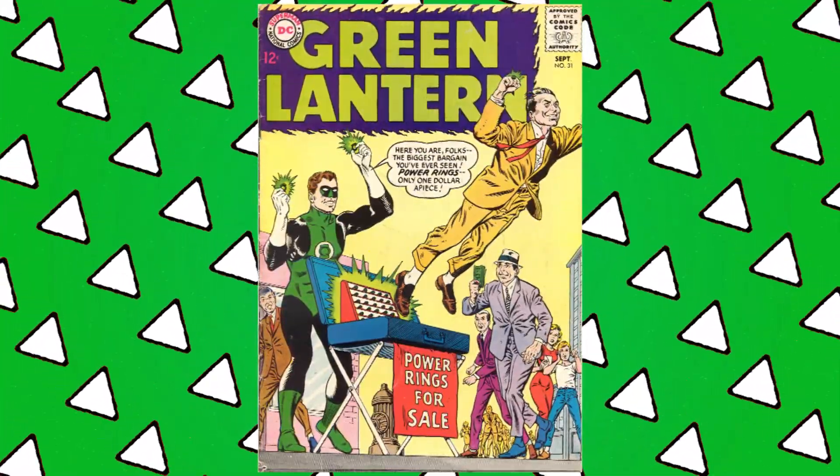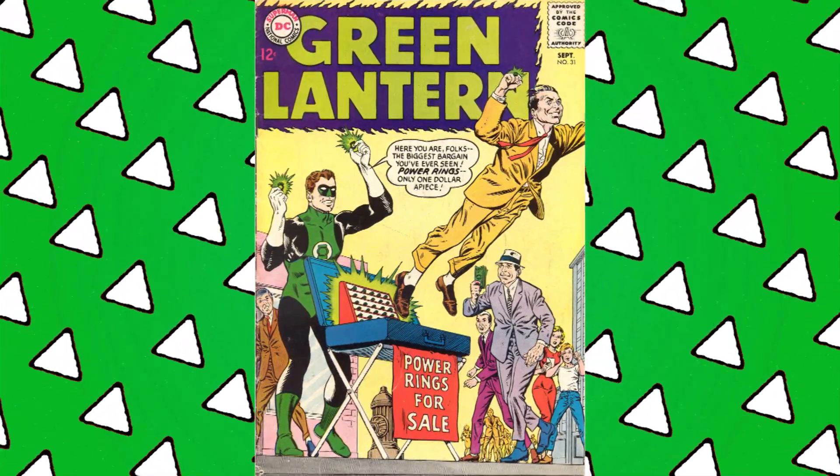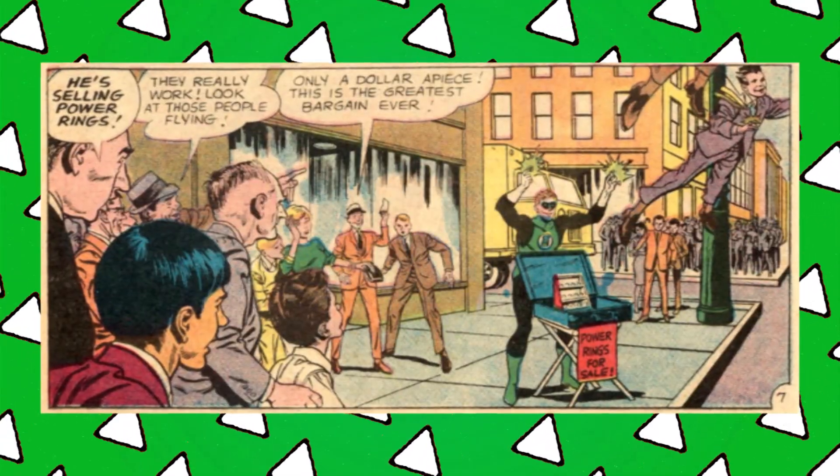The cover chosen for this Green Lantern issue was originally from issue 31 from 1964, an issue Swartz was executive editor on. That story was by John Broome with art by Gil Kane. You asked to see the original, and the general consensus was heck yeah, so that's what we're going to do today — take a look at the original 'Power Rings for Sale.' My poster will get here at some point, I swear.